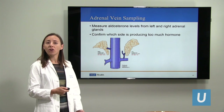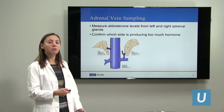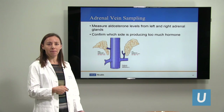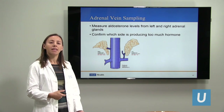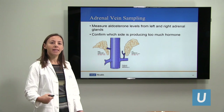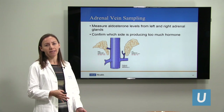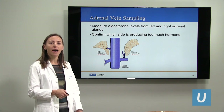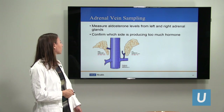Because these nodules can be very small in cases of an aldosterone-producing nodule, sometimes we get a procedure called adrenal vein sampling. That's a procedure the interventional radiologist performs. They put a little puncture in the groin, then put catheters up and check the aldosterone level on the left and right sides. That will confirm which side — the left or right adrenal gland — has the nodule producing too much aldosterone hormone.